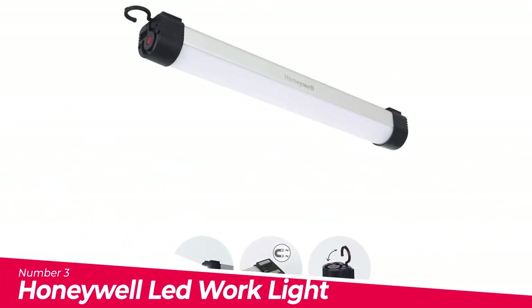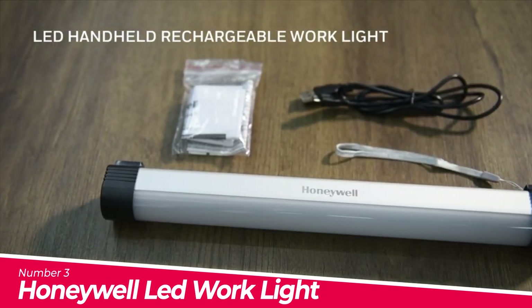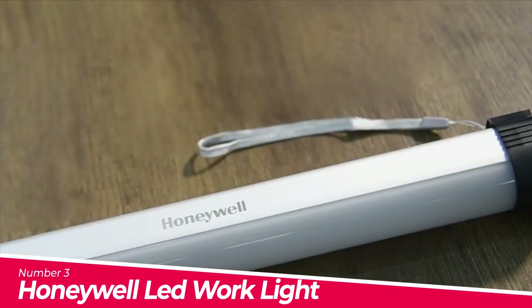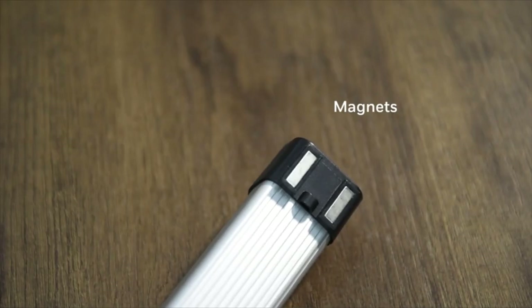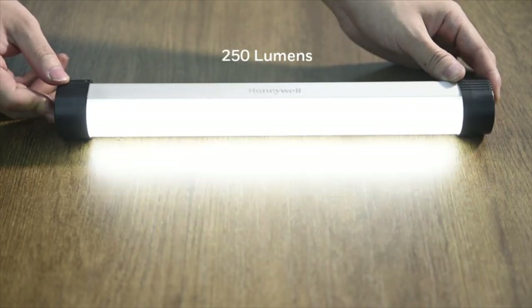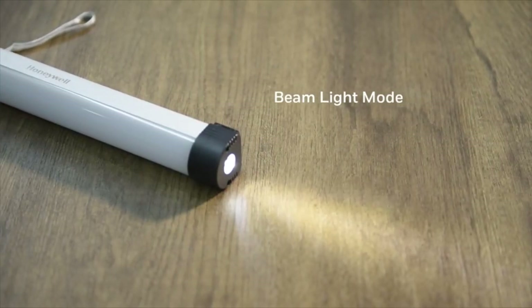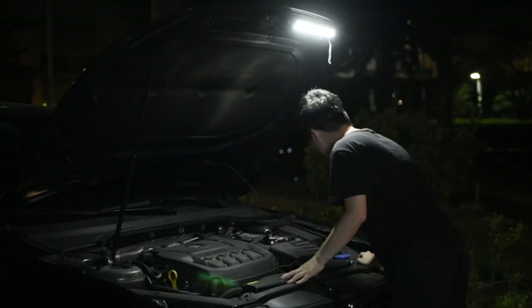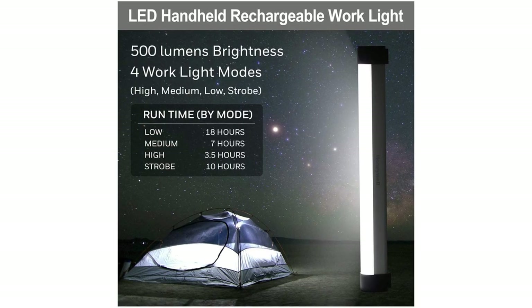Number 3: Honeywell Lead Work Light, 2-in-1 Rechargeable Work Light. It has two light options — the light can be used as a work light or beam light. Easy to operate with low power consumption and high lumen output. All run times are based on a fully charged unit. Durable aluminum and plastic construction, lightweight, and easy to carry. The company is committed to providing a good experience backed by a 5-year warranty, and will respond to any issues within 24 hours.